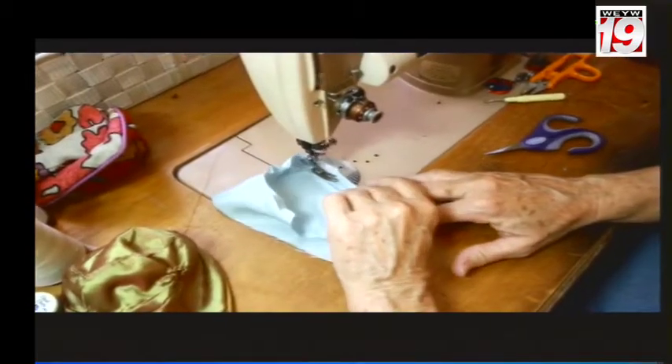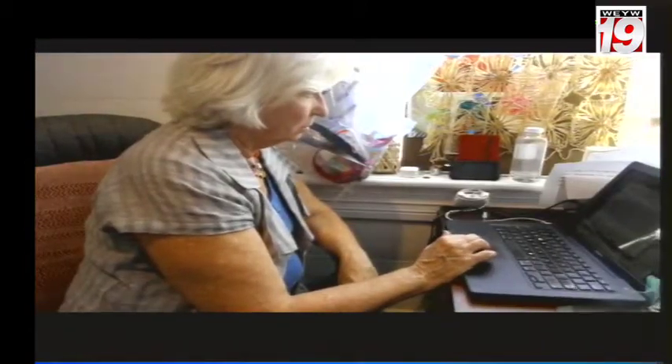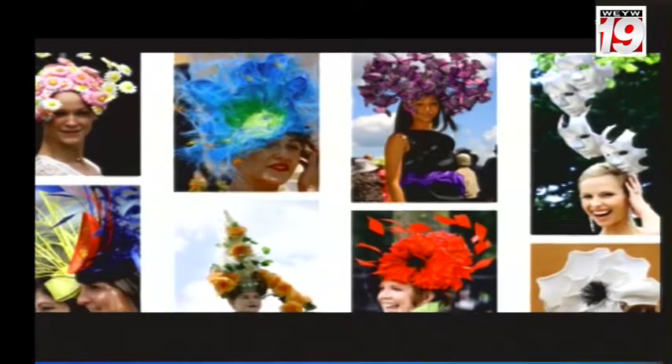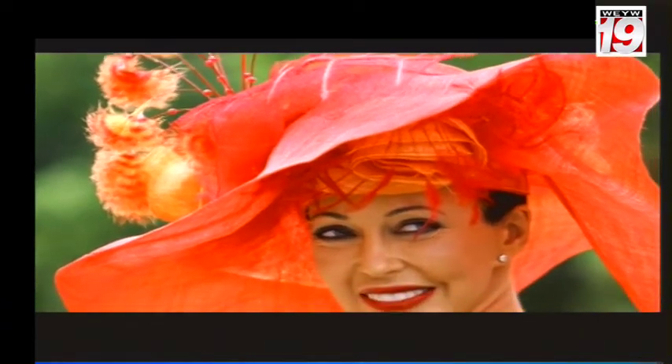Judy researched UK hat makers and narrowed her choices down to three, each with a particular technique she wanted to learn. All of the milliners have been featured or mentioned in Vogue and make hats for the Royal Ascot Royal Enclosure, the British standard for fine hat making.